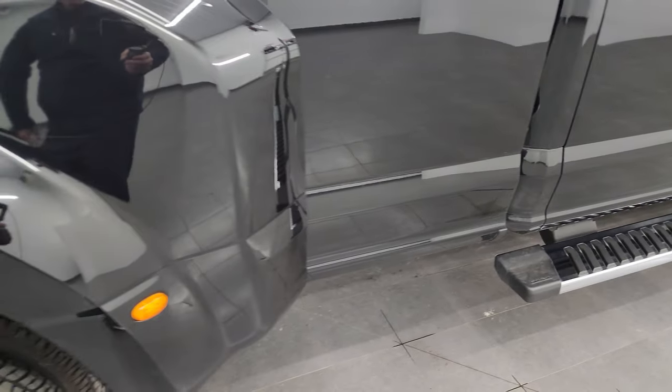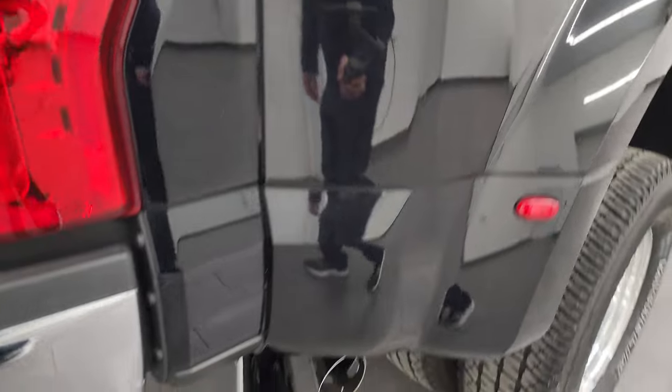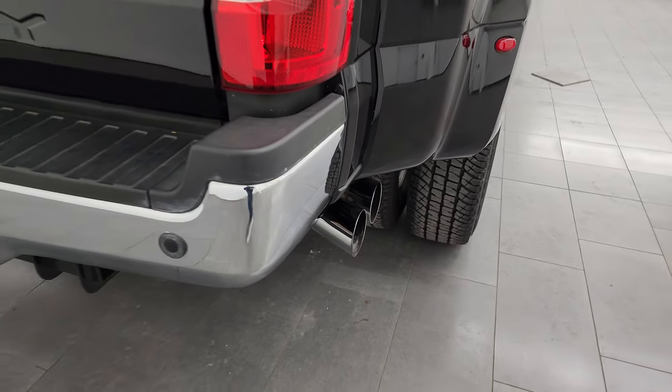Didn't see any dents or dings on the box. The dually tub is in nice shape. You do get that chrome-tipped exhaust — looks really good.